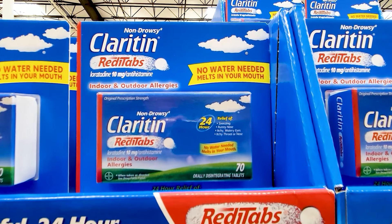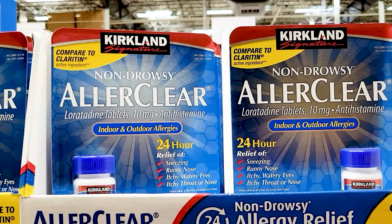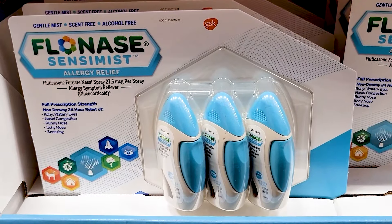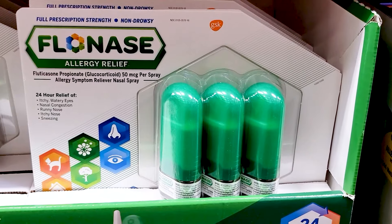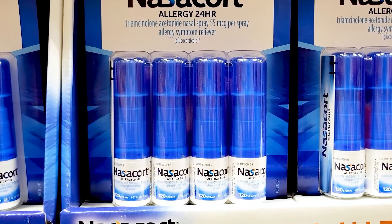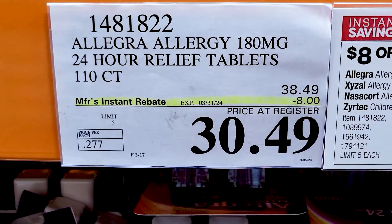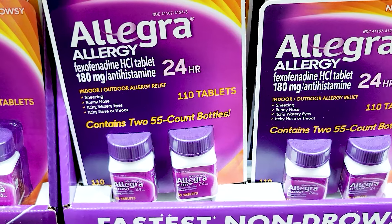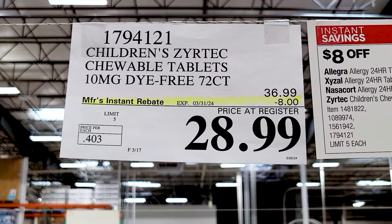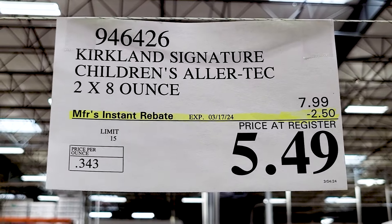Tons of allergy items on sale this month — Claritin, and also all of the Kirkland brand ones as well. All of them are on sale. So much allergy stuff is on sale right now. Flonase. You've got Allegra as well and the Kirkland Signature version — made with all the same active ingredients. And Children's Zyrtec Chewables, and the Kirkland Signature version of the same product. And Kirkland's Allertec, which is basically their version of Zyrtec but the adult version.